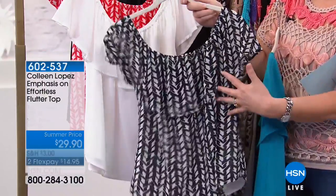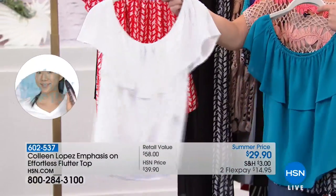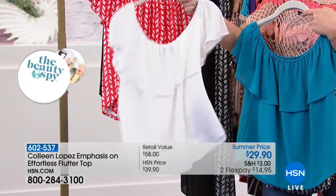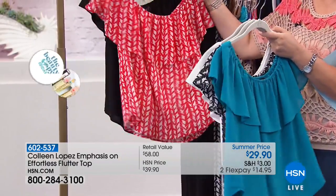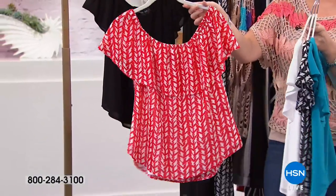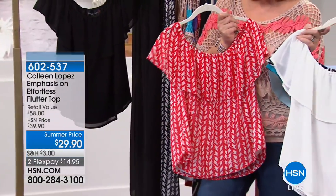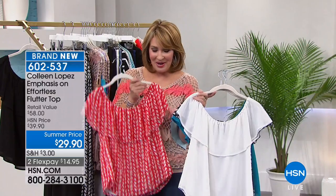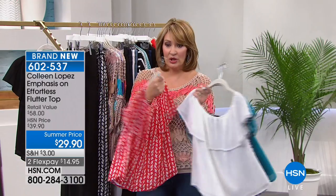We have it in all white — so cute — you'll wear it again and again. It's great in all white and of course not see-through because it has the liner. We also have it in red and white — pair this with your indigo jeans. I love to wear it with white jeans, just throw this on — so cute.